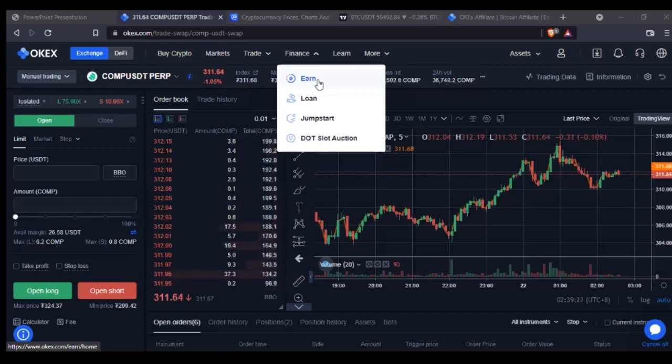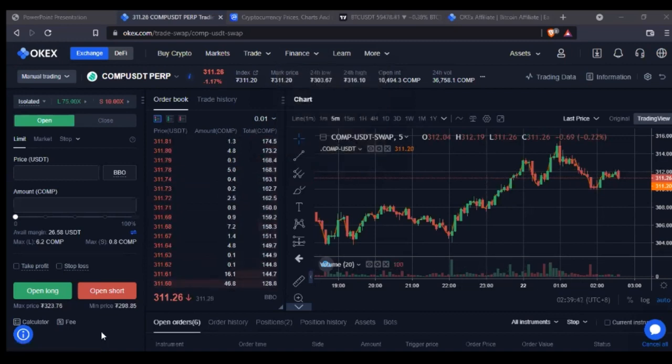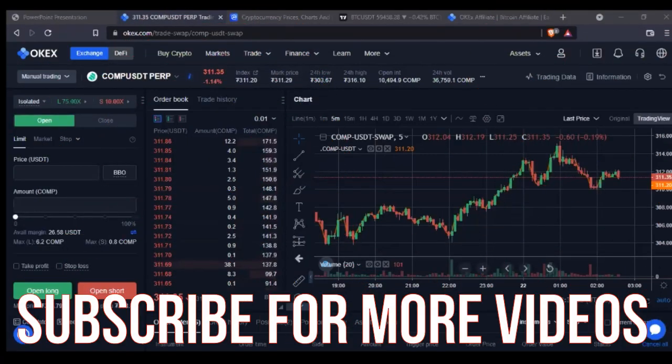I have some Shiba Inu that I'm staking with OKX and I've made over 90,000 extra Shiba Inu. If I'm patient enough to hold Shiba Inu until it gets to a dollar — say in 10 years — that means I'll have 90,000 extra. And whenever I decide I don't want to stake any longer, all those tokens come back to me.